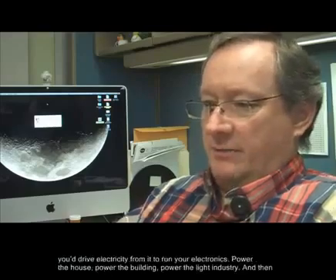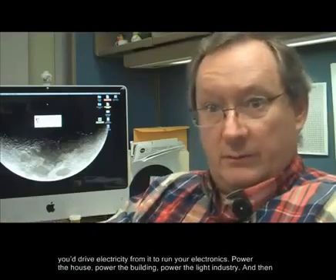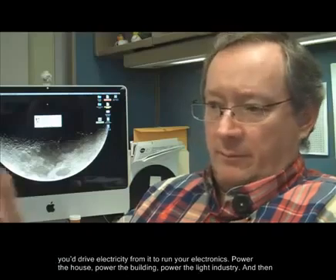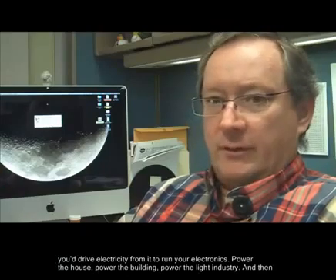It would be sitting there producing heat and you drive electricity from it to run your electronics, power the house, power the building, power the light industry. And then the waste heat would be used for environmental control and warm water.